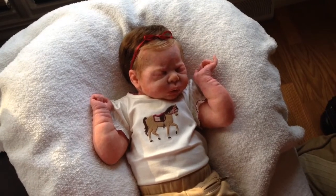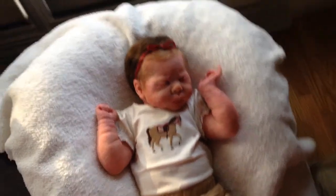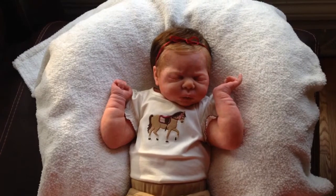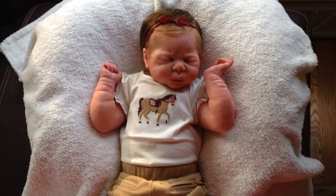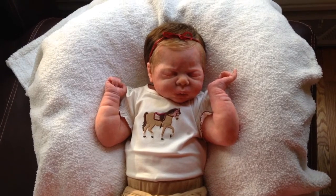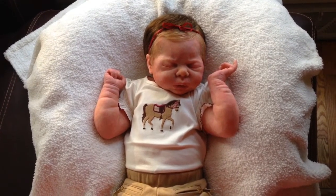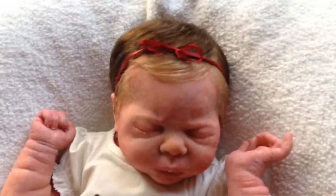Hey guys, it is Thursday afternoon and finally, after what seems like forever — and a misrouting of her package — Miss Ellie has arrived back from the rooters. Let me tell you, this hair is absolutely gorgeous. I am thrilled! Nancy Breeze is the lovely artist who rooted her and I'm just amazed. I've quickly combed it and added a little bow.